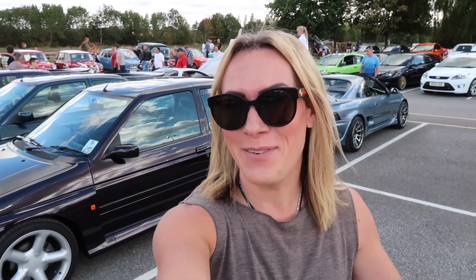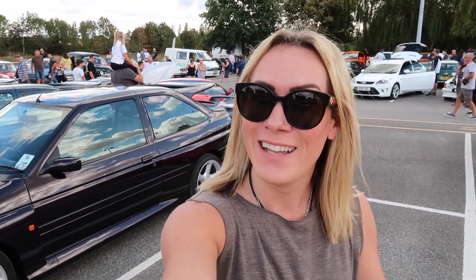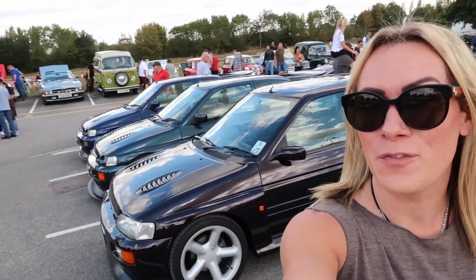Hi guys and welcome back to the RS Jamie YouTube channel. One of the things people say to me the most when I'm doing my videos or when I meet them is it's rare to see an Escort Cosworth. What's even rarer is when you find three in the same place — and equally what's even rarer than that is when your best mate owns one too. So we're going to meet my best friend Katie and hear about her Escort Cosworth.